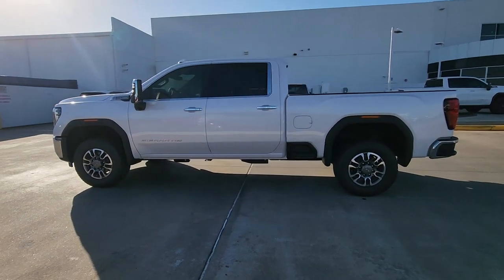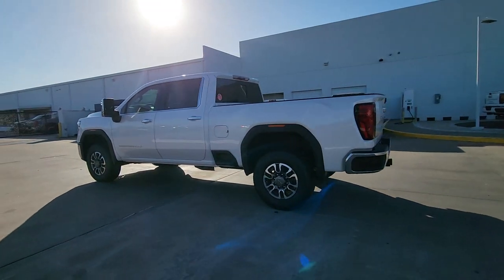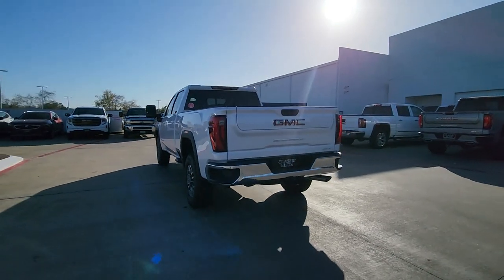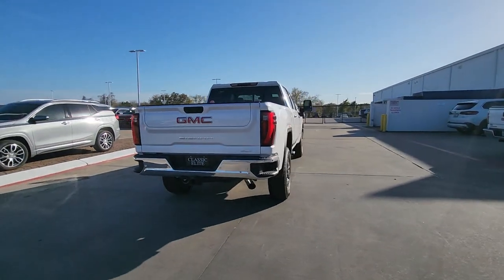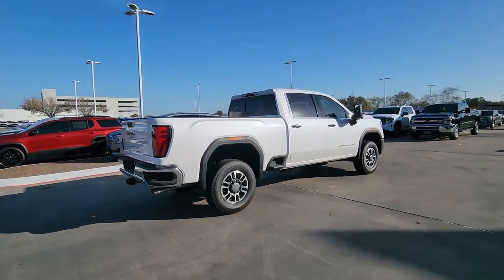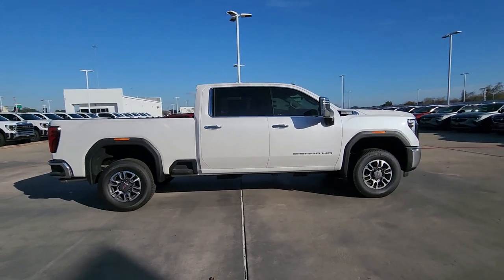Look no further than the 2024 GMC Sierra HD. Take a closer look at this seriously strong GMC Sierra HD, the heavy-duty workhorse pickup designed to handle the biggest towing and hauling jobs. Gas and diesel powertrains and a host of options are available to let you make this practical, versatile truck everything you want it to be.